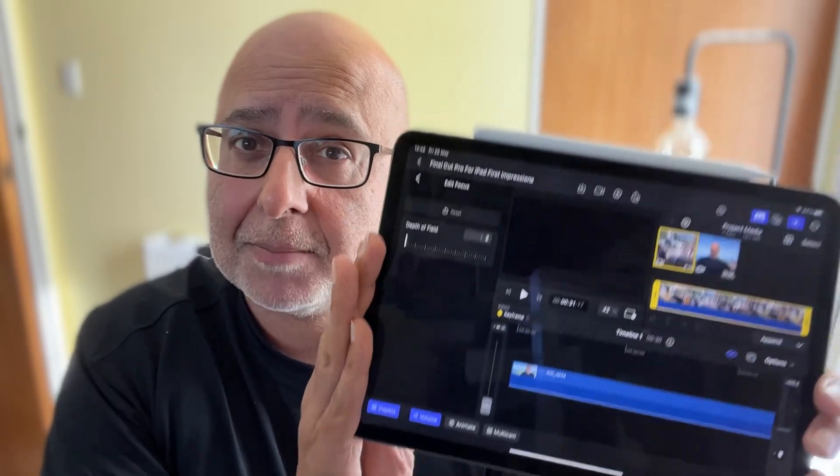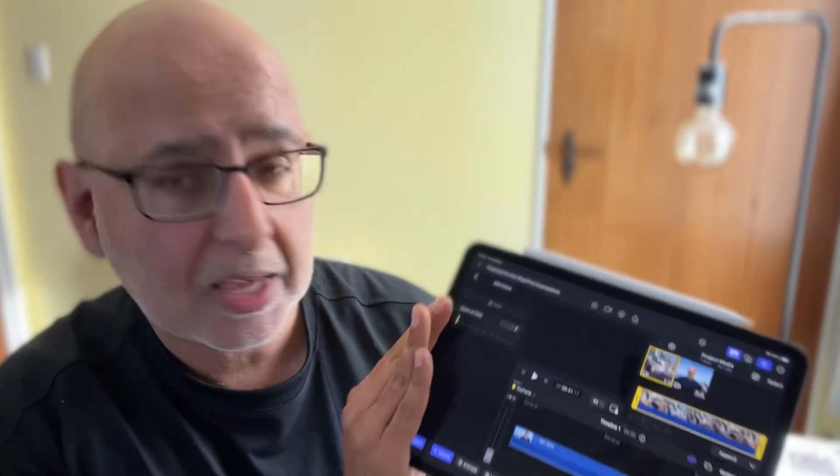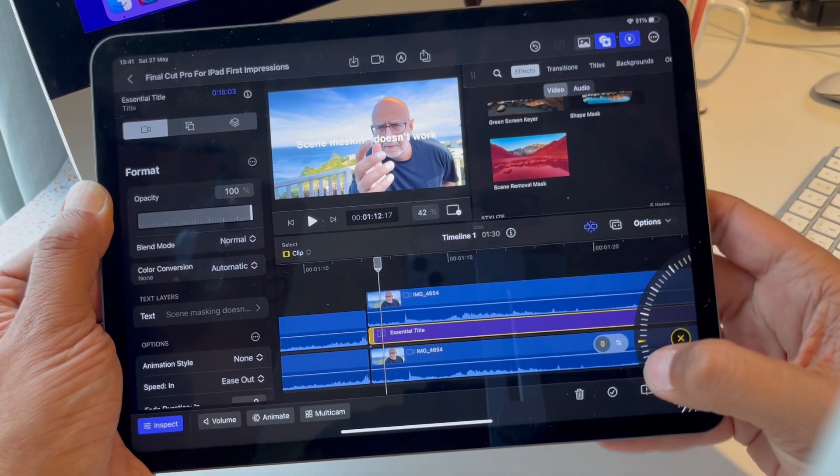Well, it's finally here — Final Cut Pro for the iPad. I felt like it was never gonna happen and then suddenly Apple just dropped it on us. Personally, I wonder a little bit about that. I'll circle back later. This video is about my first impressions as a complete novice user of Final Cut Pro anywhere, not just on the iPad.